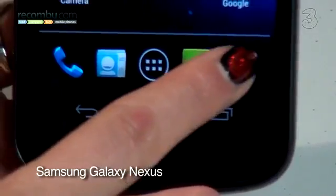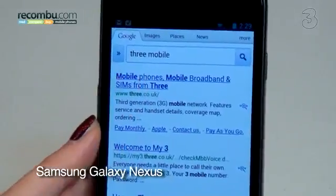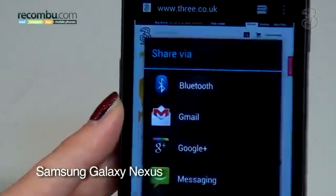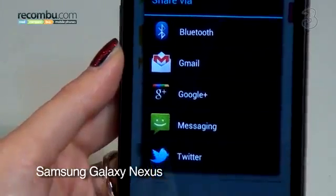The Android browser on the Galaxy Nexus feels exceptionally quick, and the large screen makes reading pages easy. Share options are fantastic, including Facebook, Gmail, Bluetooth and Twitter.